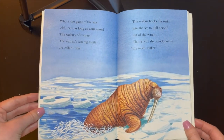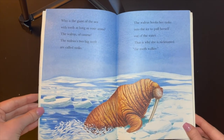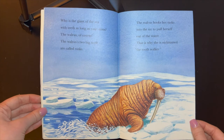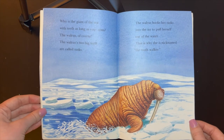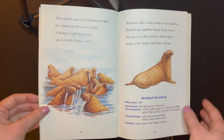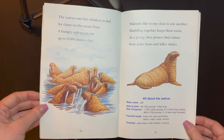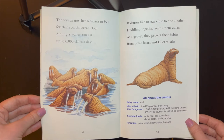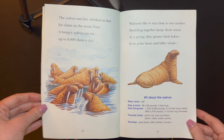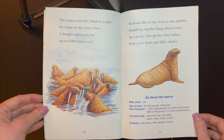Who is the giant of the sea with teeth as long as your arms? The walrus, of course. The walrus' two big teeth are called tusks. The walrus hooks her tusks into the ice to pull herself out of the water. That is why she is nicknamed the tooth walker. The walrus uses her whiskers to feel for clams on the ocean floor. A hungry walrus can eat up to 6,000 clams a day. Walruses like to stay close to one another. Huddling together keeps them warm. As a group, they protect their babies from polar bears and killer whales.